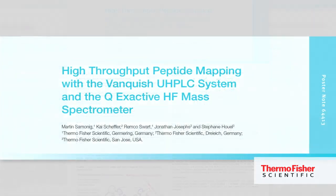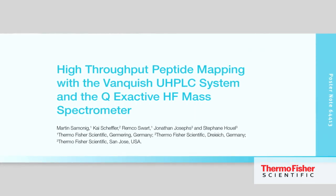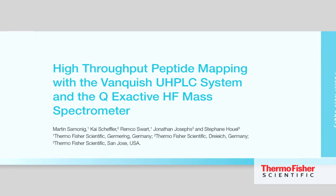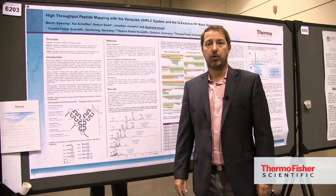For that study, Martin used the Thermo Scientific Vanquish UHPLC coupled to the Thermo Scientific Q Exactive HF, and the raw data was processed using the Thermo Scientific Proteome Discoverer 2.0 software.